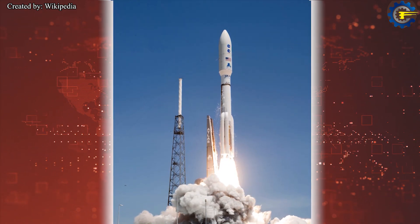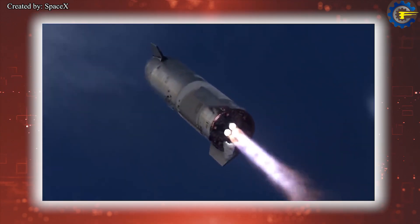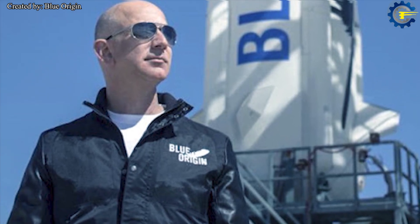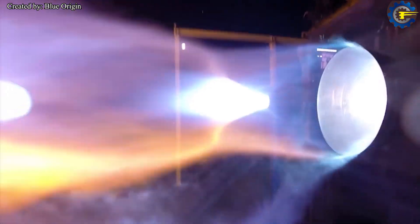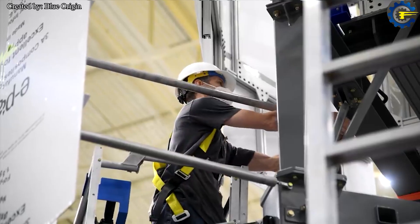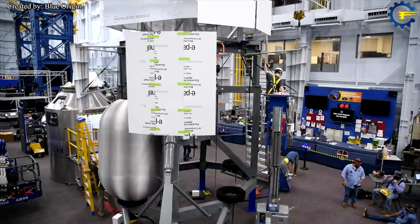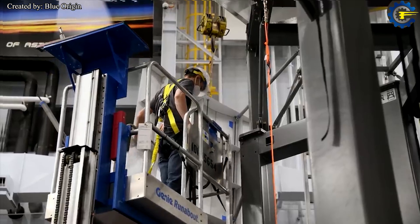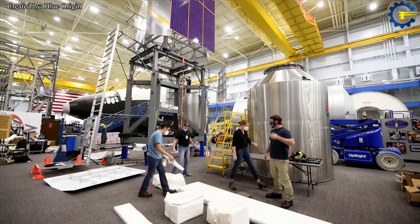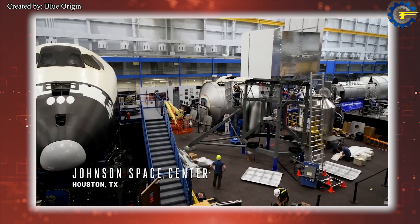Even Russian engines cannot come close to Raptor: the RD-191 operates at 262.6 bar and the RD-180 used on the Atlas V reaches a maximum of 267 bar. Raptor also competes favorably against Blue Origin's BE4 — the second high-thrust methane engine developed on U.S. soil. The BE4 employs an oxygen-rich staged combustion cycle and achieves a baseline sea-level thrust of 2,450 kilonewtons, though that number may rise as BE4 heads into further development testing.